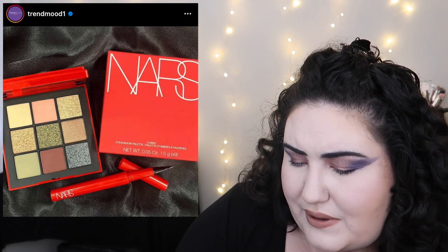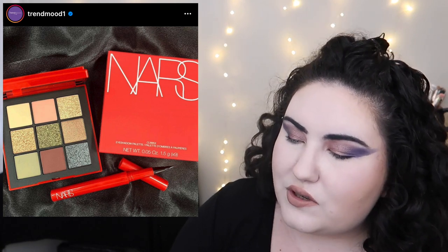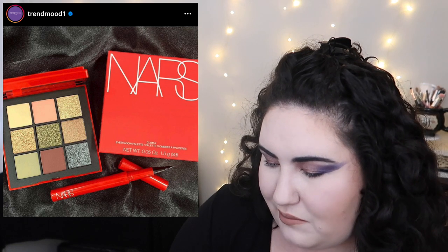NARS came out with a new nine-pan eyeshadow palette and a liquid eyeliner. The palette is neutral but I like those greens, and the swatches are giving me fall vibes — I appreciate that. The liquid liner looks like just a brown liner, so it's pretty meh. These look like permanent additions to their collection, so they're building up, but it's just kind of meh.